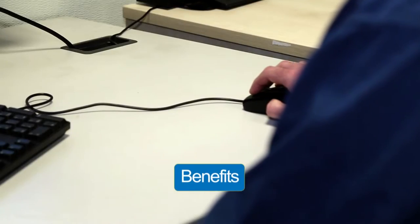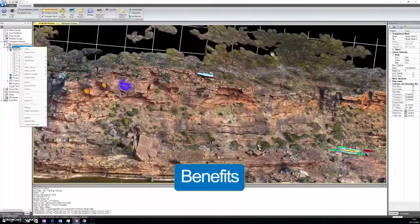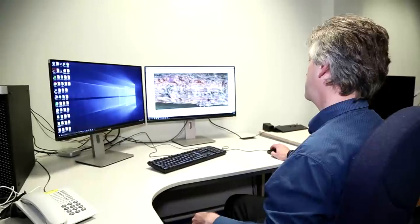When you're out in the field you can only measure things as high as you can reach. When we have a 3D digital data set like this, we can measure things from any part on a cliff face which might be tens to hundreds of meters high.